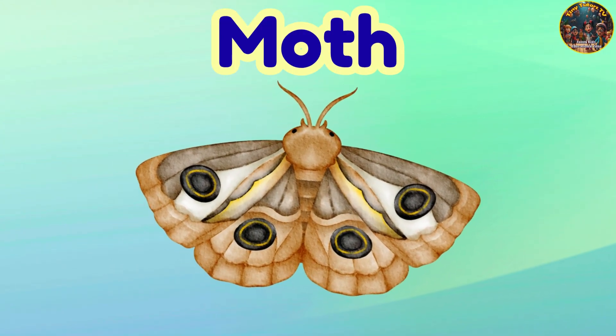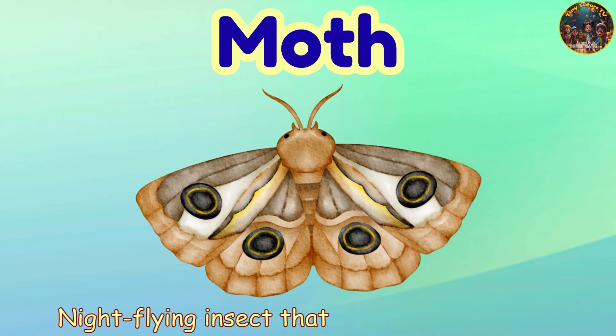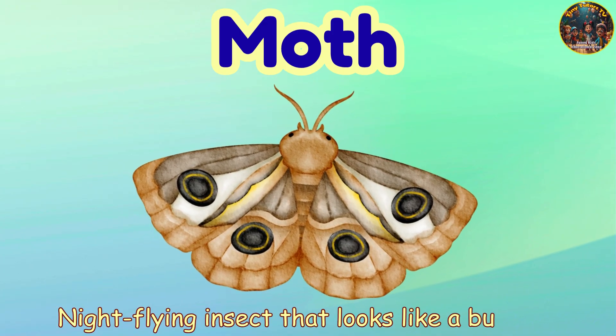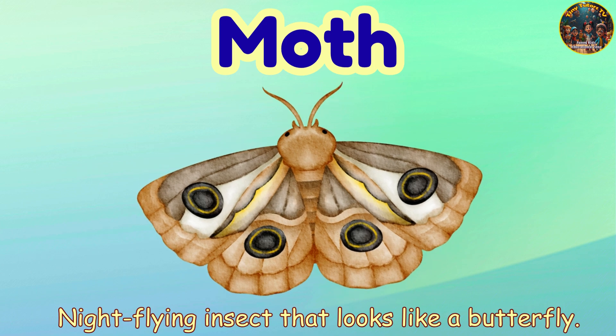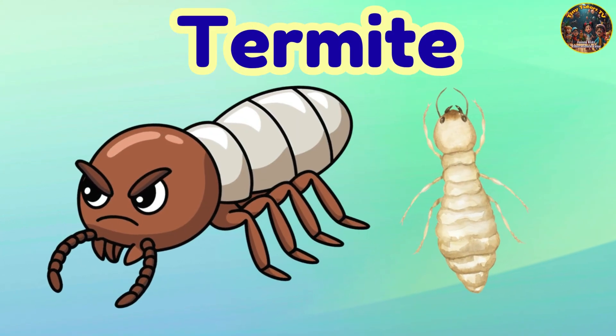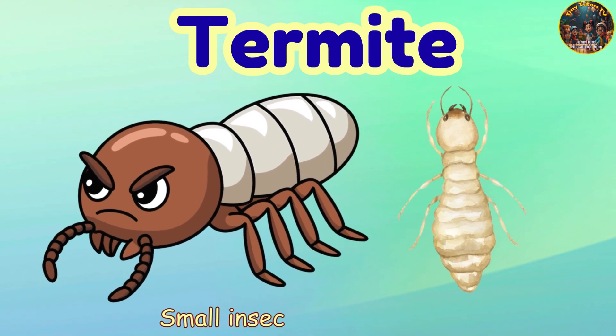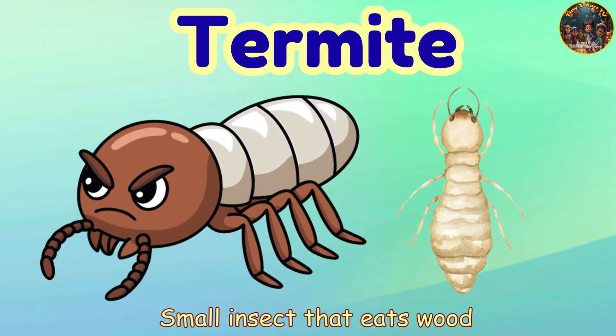Moth. Moth — night flying insect that looks like a butterfly. Termite. Termite — small insect that eats wood.